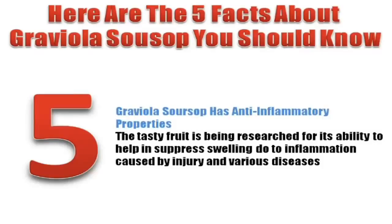Number five: Graviola Soursop has anti-inflammatory properties. The tasty fruit is being researched for its ability to help in suppressing swelling due to inflammation caused by injury and various diseases.